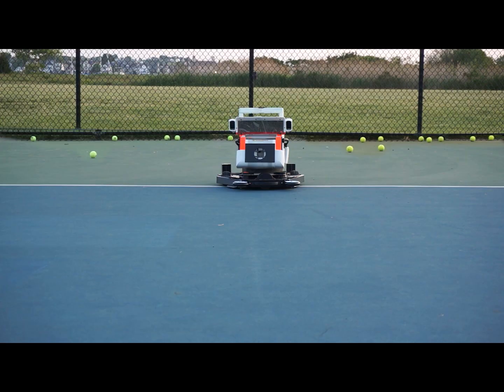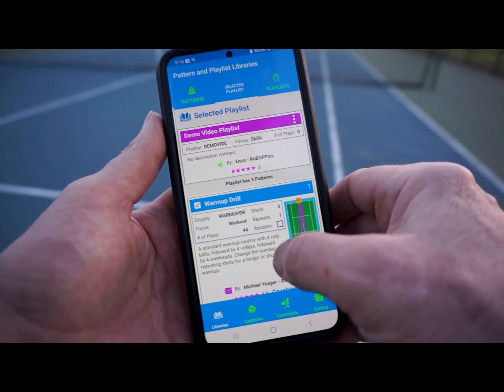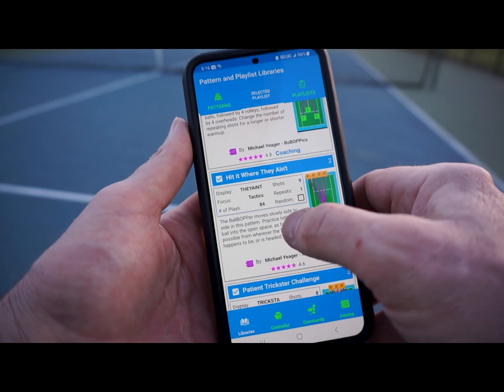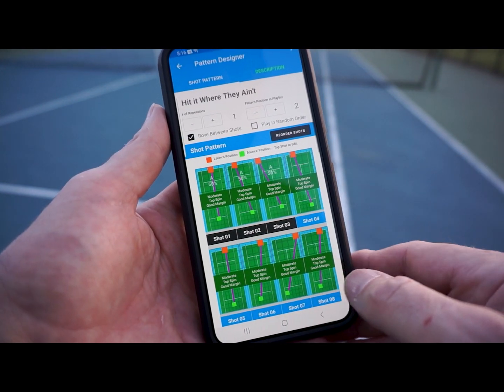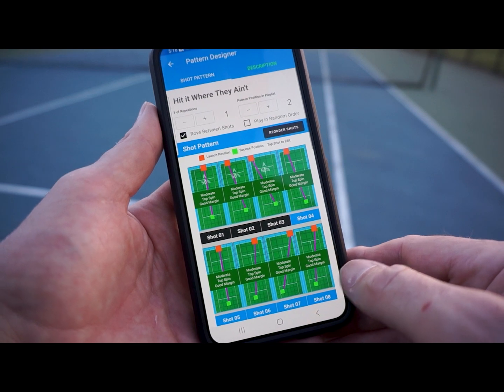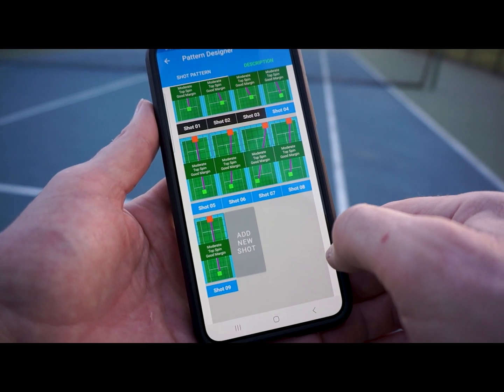BB pause. [BB]: Okay, I am pausing. The next pattern adds roving into the mix and is called Hit It Where They Ain't. In this pattern, the launch points for each shot are different, and therefore the Ball Bopper will rove to a new position on the court before launching each ball. BB play.